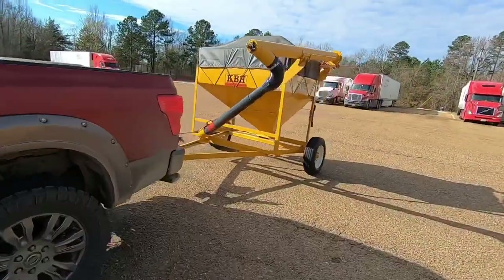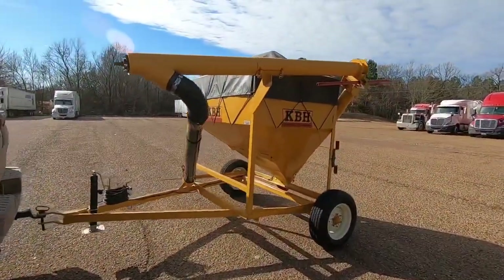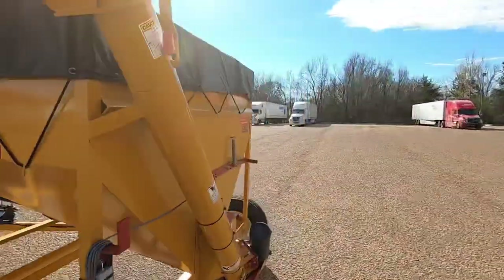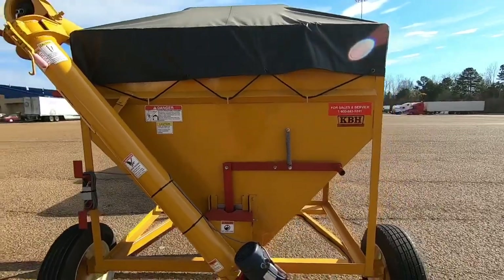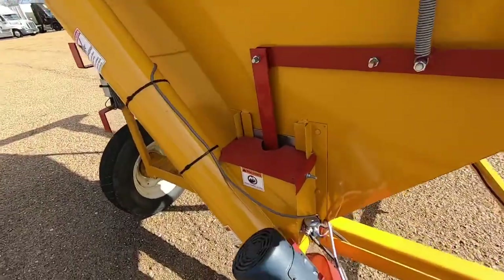All right, this is what we came after. We got this new auger rig from KBH over in Clarksdale, Mississippi. This thing's a feed hopper. We're gonna use it to fill deer feeders. I think this thing will hold about 3,000 pounds of corn. Y'all will see more how it operates later.